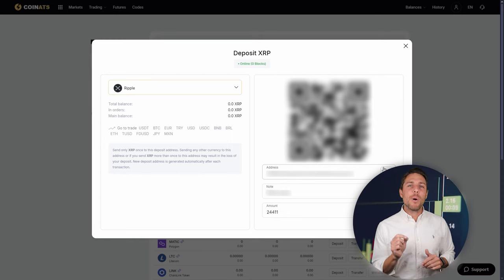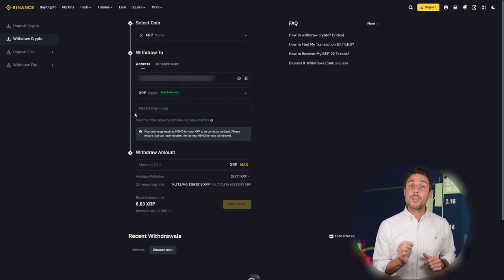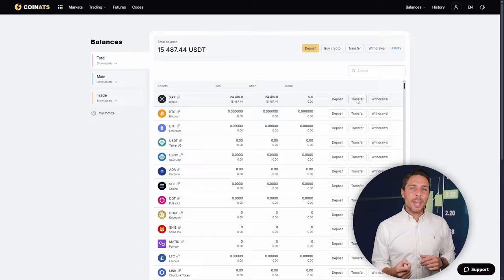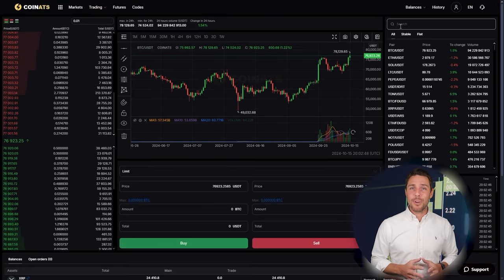Go to the wallet, select the deposit page, copy the XRP address, and transfer funds to Coinats via Binance, Bybit, or Coinbase. Once we receive XRP on Coinats, we proceed to the trading page and sell the coins at a price that's 10% to 13% higher than our initial purchase.